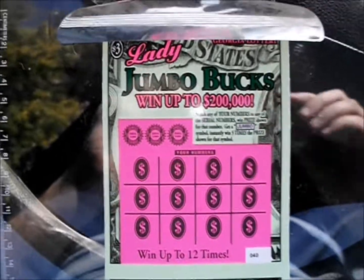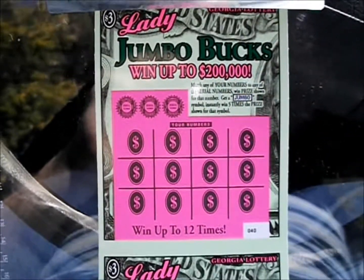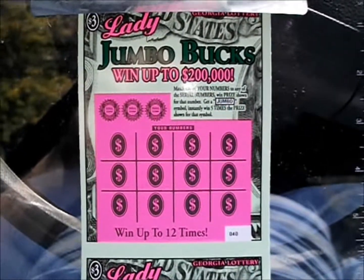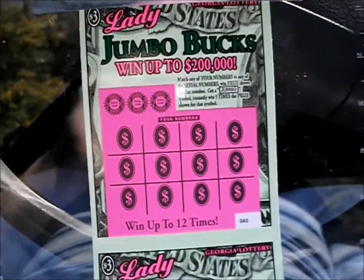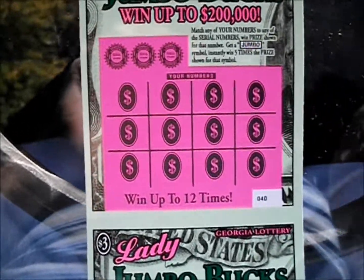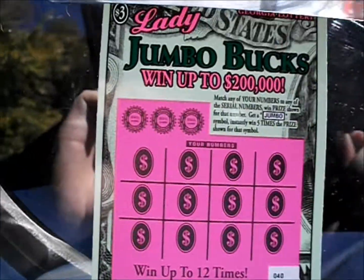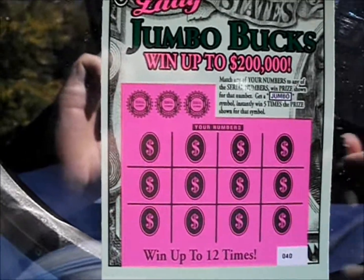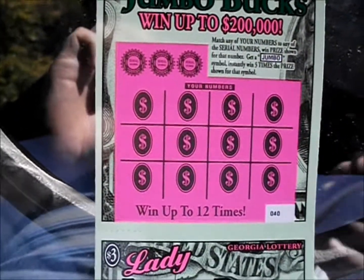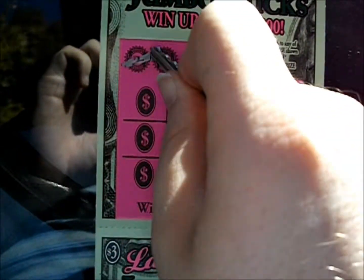Hey, on this episode we've got five of the Lady Jumbo Bucks. It plays just like your regular Jumbo Bucks — match your number, get a Jumbo for five times. Who knows, maybe Miss Jumbo might treat us better than Mr. Jumbo. Anyway, we got tickets number 40 through 44. Let's see what we can snag here.